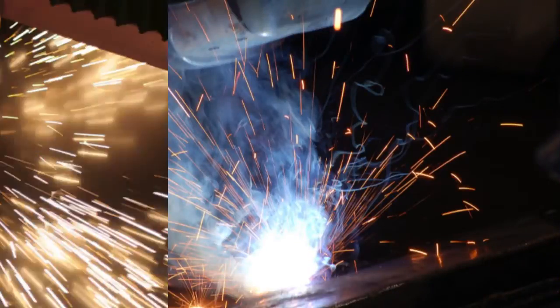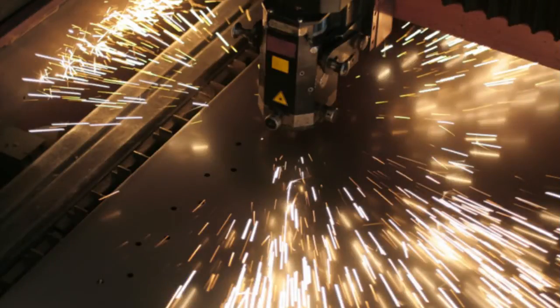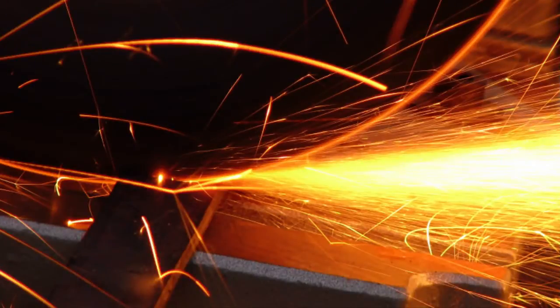Sparks from welding and metal cutting processes can ignite fires and put everyone in the plant in jeopardy. Our business is a supplier of automotive parts globally, and our facility provides seating components and frames. Some of our processes are stamping, welding, painting, and assembly. Mostly in welding, that affects air quality, and that's why we use RoboVent air systems.